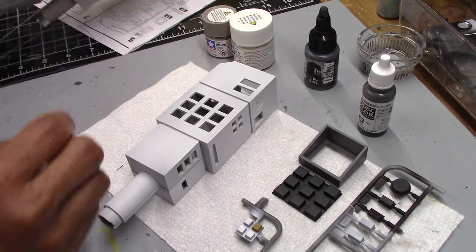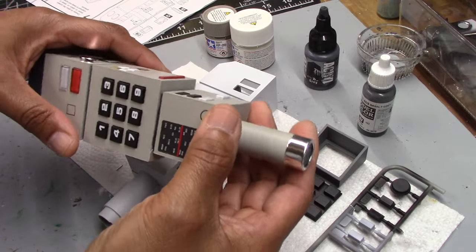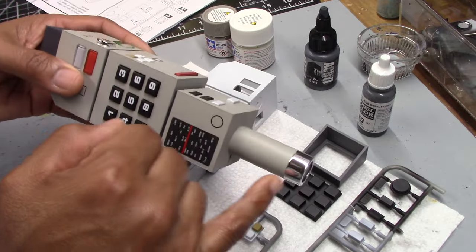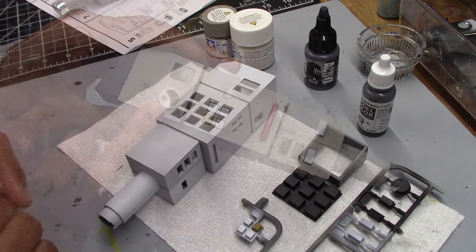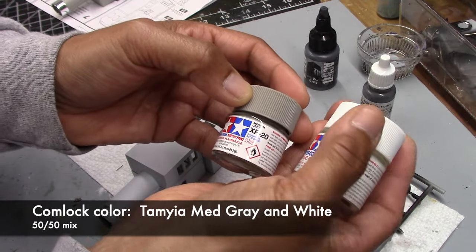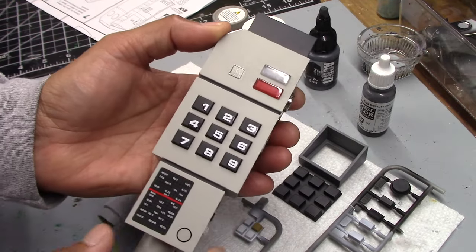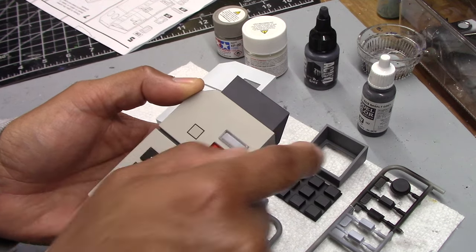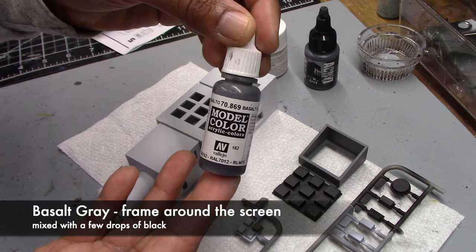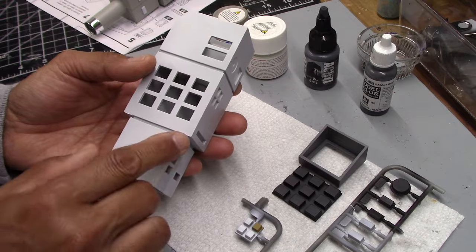Just to show the completed comlock again — this is the one I did last year. If you're going to be using the parts included in the kit, you do want to get rid of the chrome for the belt clip and one button, but you want to leave the chrome finish for the end piece and another button here. The body color is going to be a 50-50 mix of medium gray and white, both from Tamiya. The lines between panels also need to be painted the same color as the frame around the screen, so we're going with basalt gray from Vallejo for that.